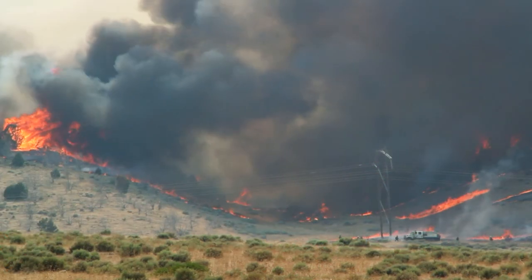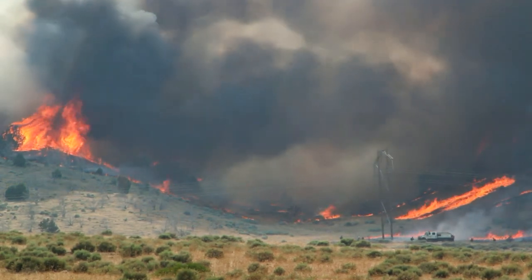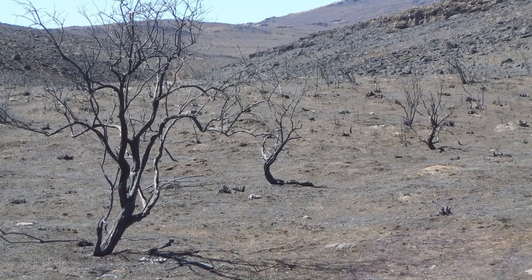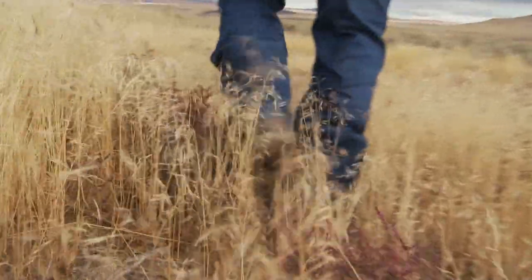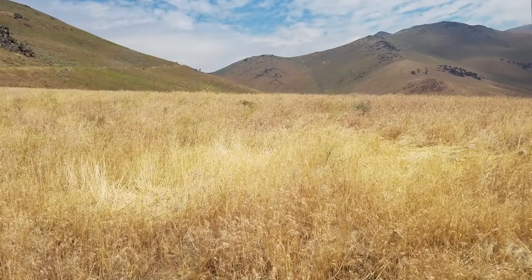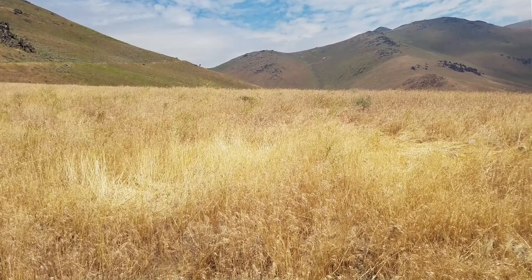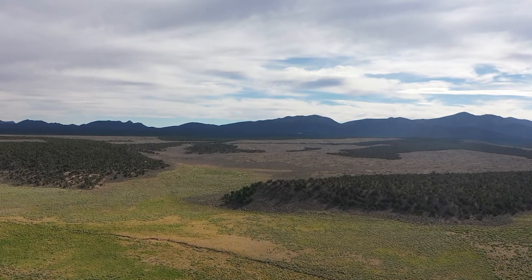The problem is the pinion and juniper has created such a heavy fuel load in a lot of these areas that when it does burn, it basically incinerates the ground and any viable native seed or plants that could have come back in a normal situation. What comes back? The most dominant, thriving plant that's in the neighborhood — cheatgrass — and it thrives on fire. So we made the decision to do initially a lop and drop treatment on the ranch involving over 1,100 acres.